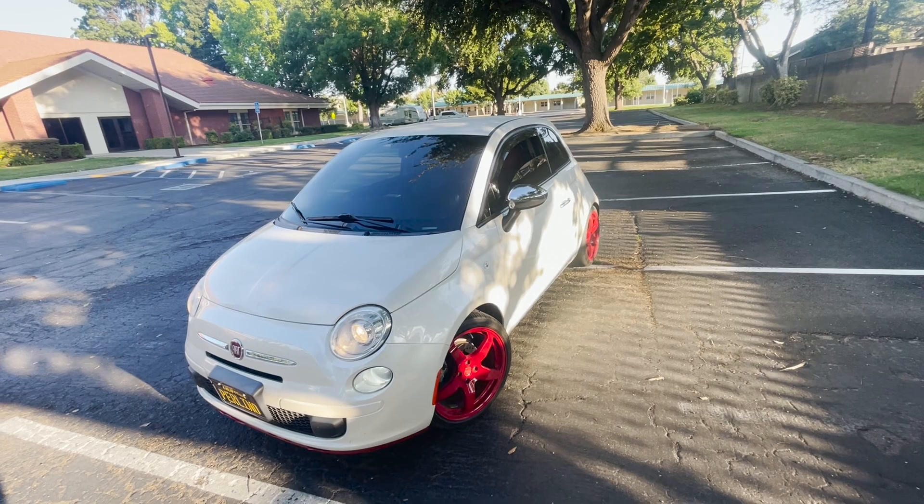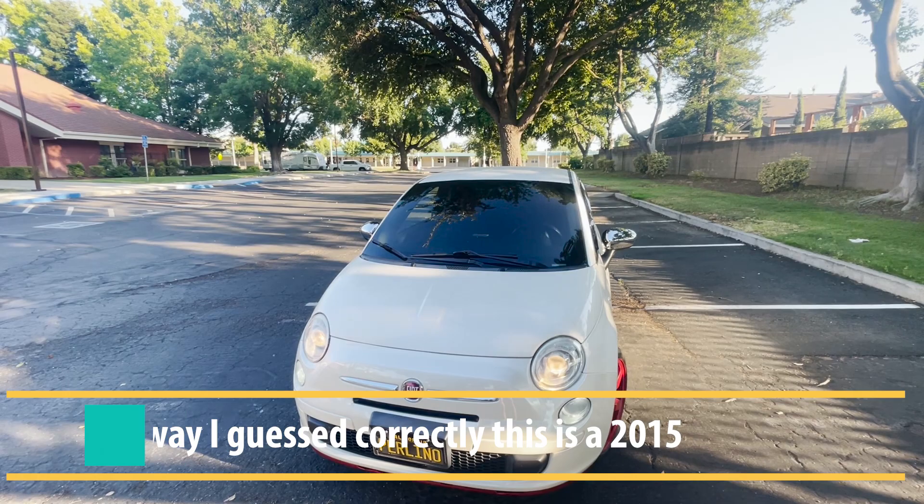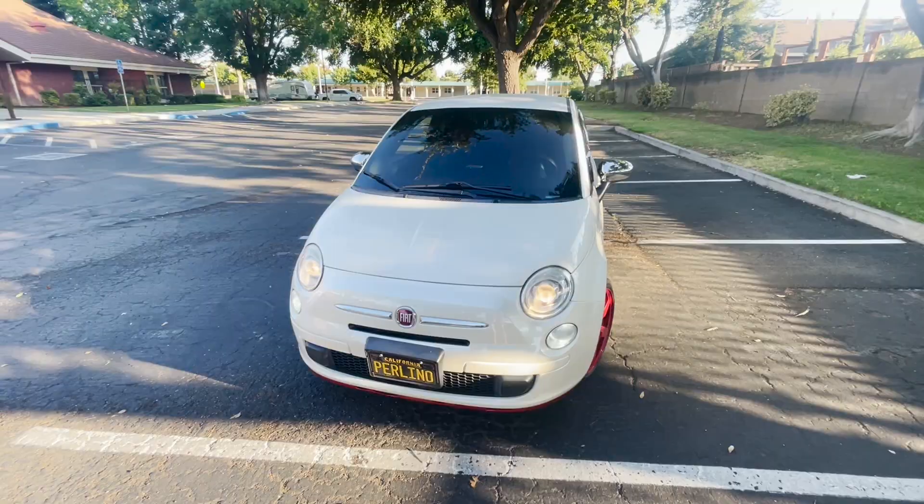What I really like about Fiats is their customizability — they have a whole bunch of different trims. There are a bunch of little mods you can do; people put really cool paint jobs on these. I think this is one of the best cars to put a custom paint job on. It's almost like a blank canvas. This model came out around 2007 and has been on the market a long time, though it's no longer sold. This one doesn't have a backup camera so it's probably around a 2015.